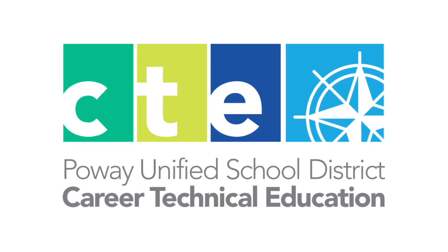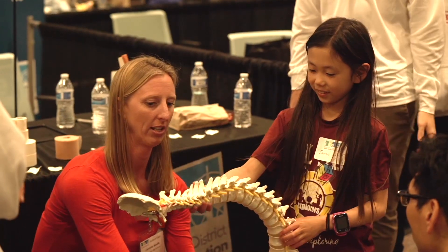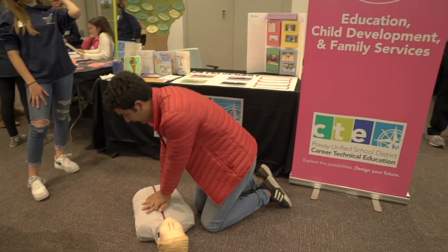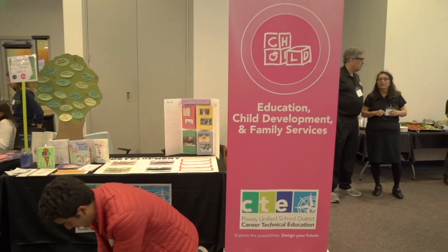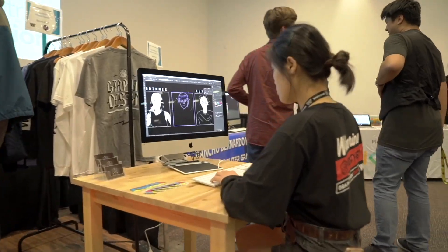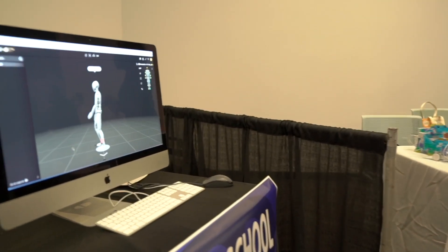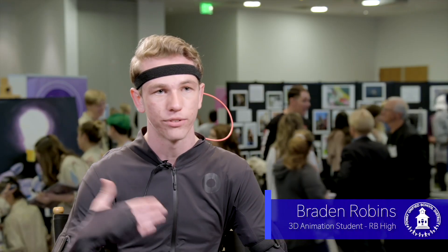CTE stands for Career Technical Education. CTE classes give students, from elementary to high school, opportunities to explore a wide variety of career pathways, from agriculture to sports medicine to 3D animation and creative arts. This allows you to capture the performance of an actor, and it becomes more lifelike, and we speed up the process in creating our storytelling.